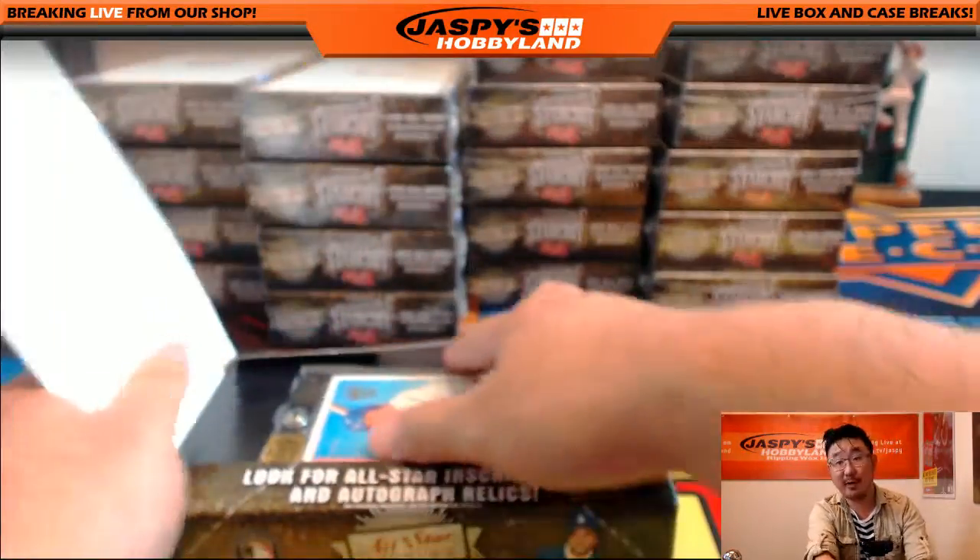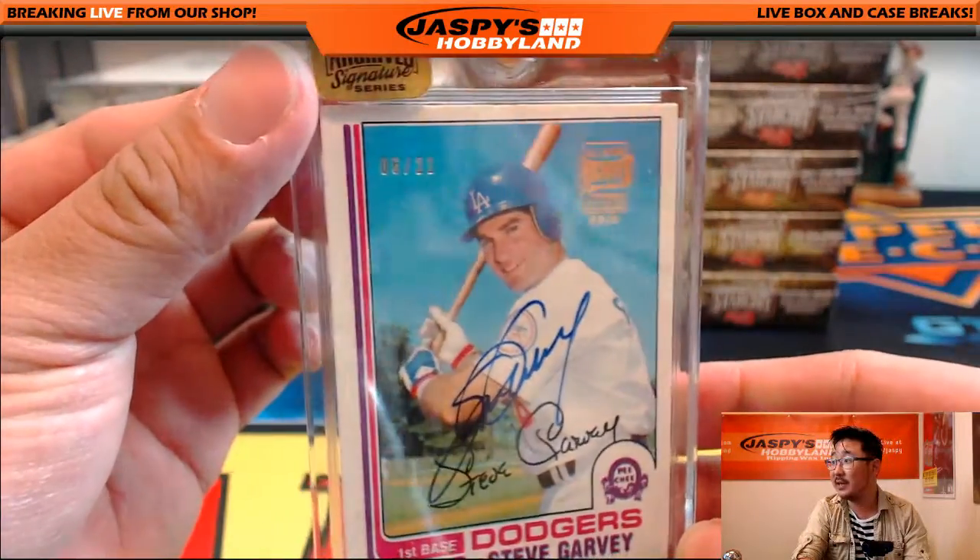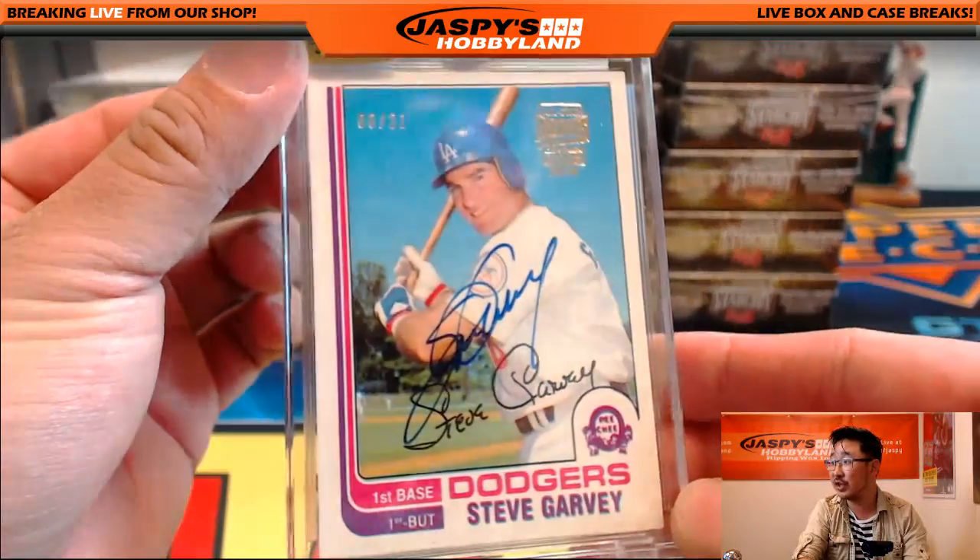So we're going to open all these up first and then we'll see who gets what. We'll run that randomizer. Dodgers version of Steve Garvey, 6 out of 21. We saw a Padres version yesterday.